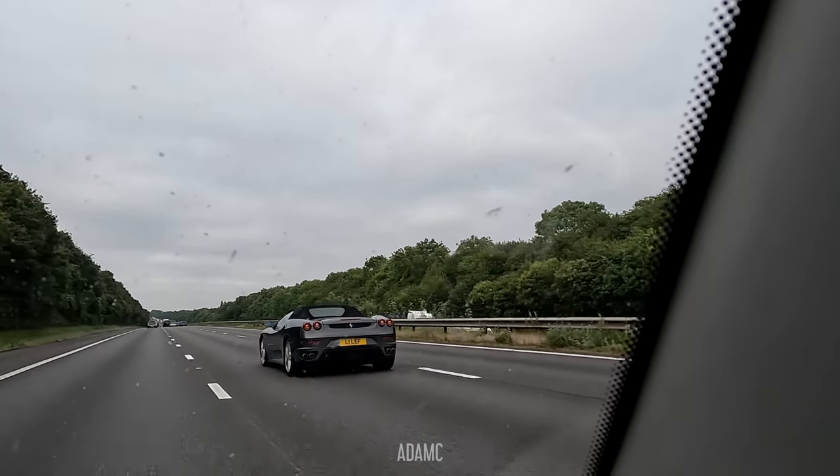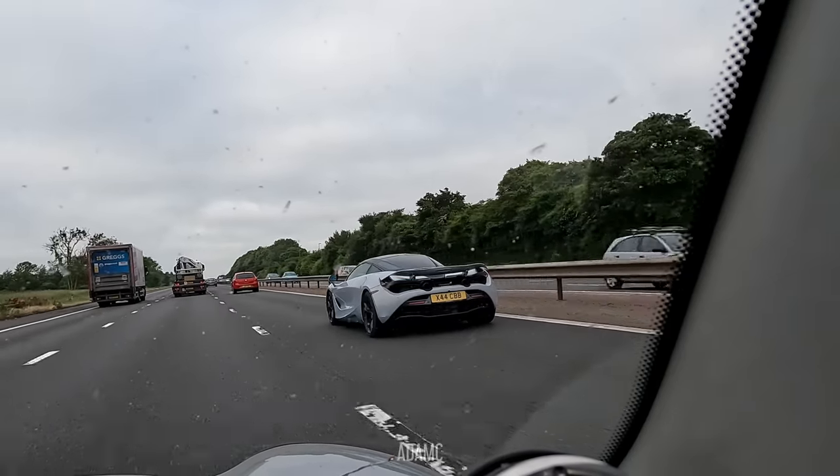Yeah! That's the Ferrari F430 Spyder. There's a McLaren 720S coming in. What's going on with this traffic this morning? It's great. There it goes.